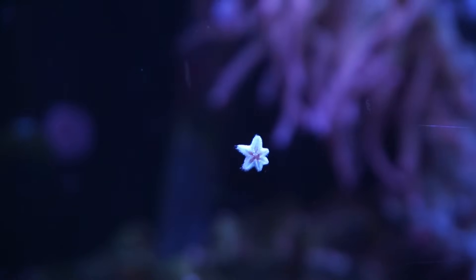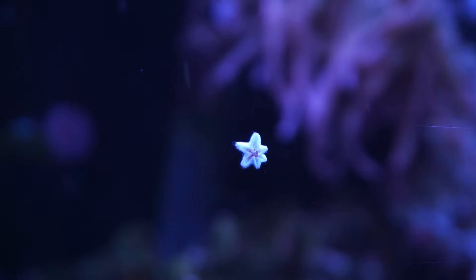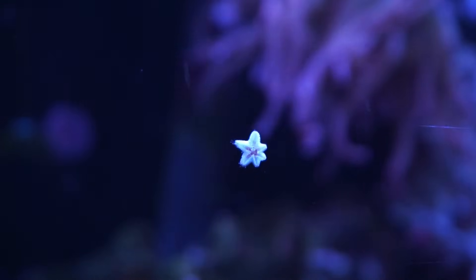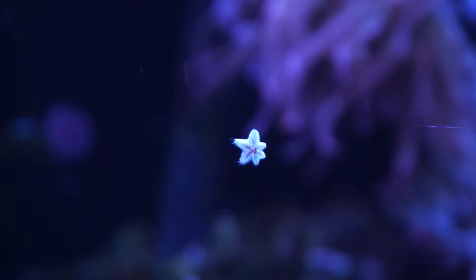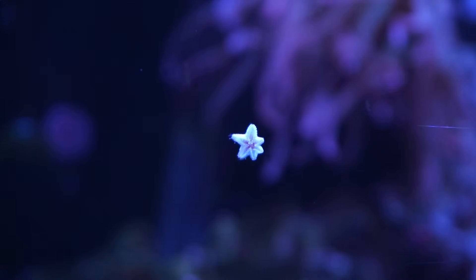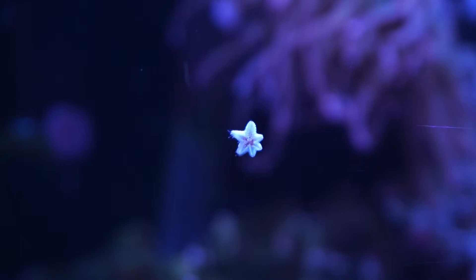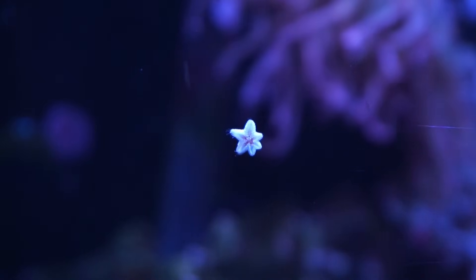Hey everybody, it's Brock and we got a brand new episode of All About. Today we're looking at one of the most common hitchhikers you'll run into in the saltwater hobby: astrina starfish. We'll go over what they are, where they came from, are they good or bad for your tank, and ways you can get rid of them if it comes to it. Thanks for coming and let's dive in.